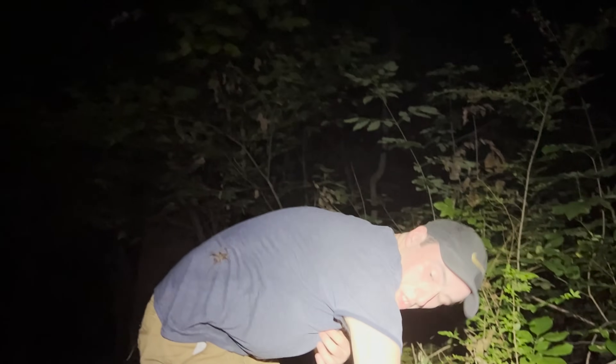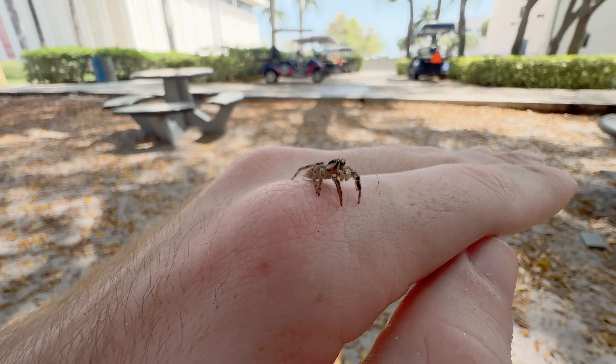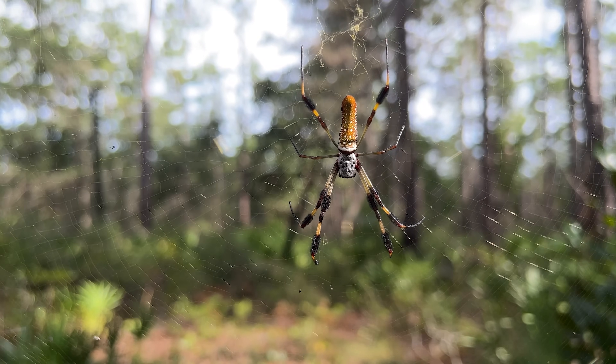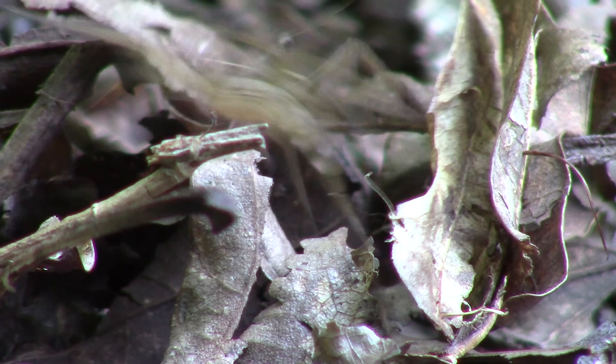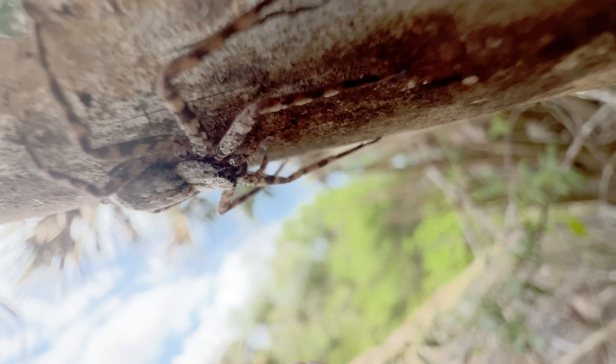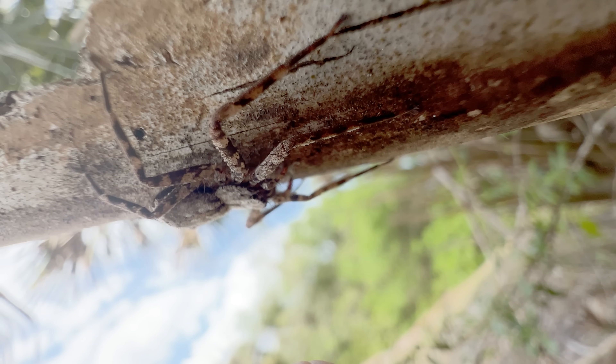Spiders creep us out because they have a lot of behaviors that make them unpredictable. They can jump, spin huge tangly webs that get in our faces, and they can run super fast. But what if I told you that out in the Florida wilderness, there was also a spider that could fly?